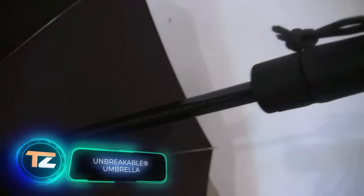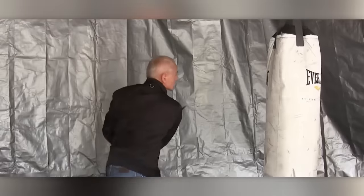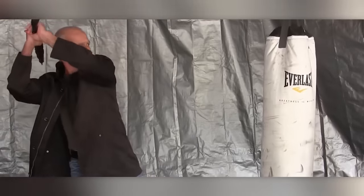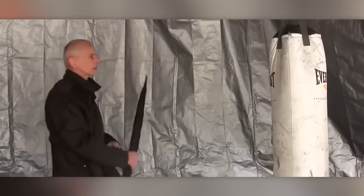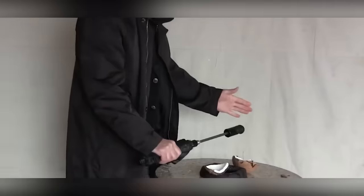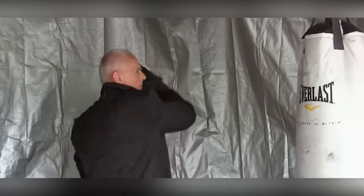One of the consequences of global warming is an increase in heavy rains. Climatologists predict that rainfall will double in the tropics. It means that criminals won't be surprised if a person has an umbrella with them — and that's their loss. This model will save you not only from rain, but also from other unexpected situations. It delivers a blow similar to a strike with a steel pipe.